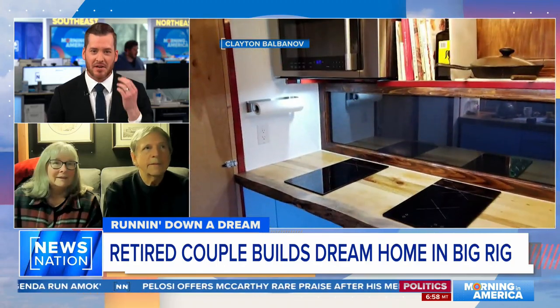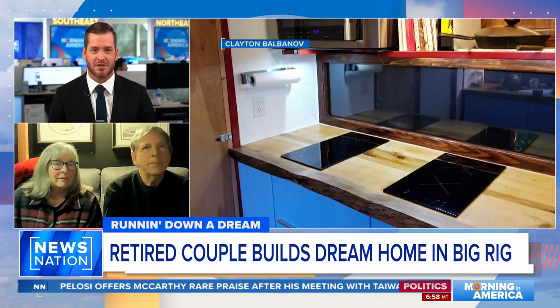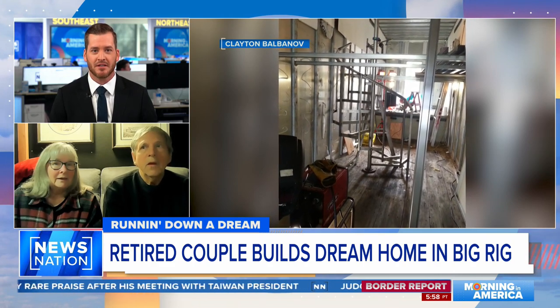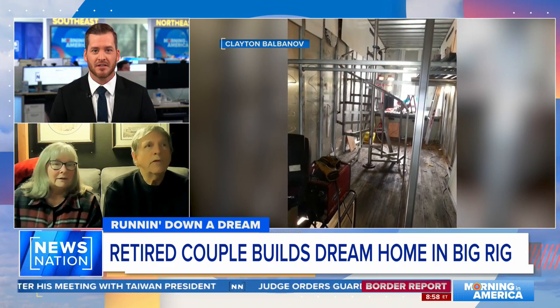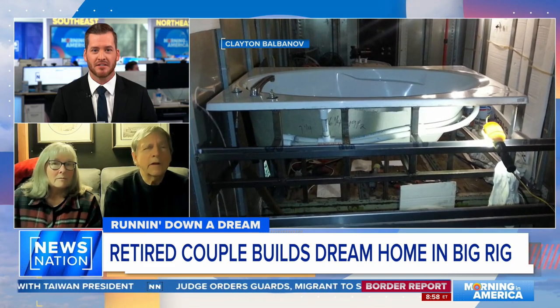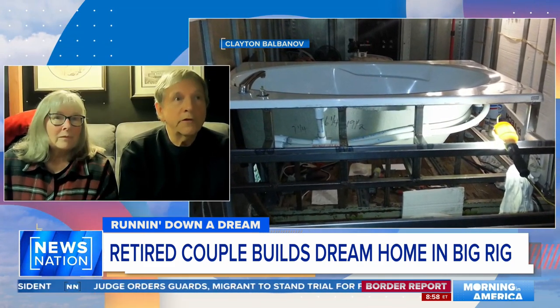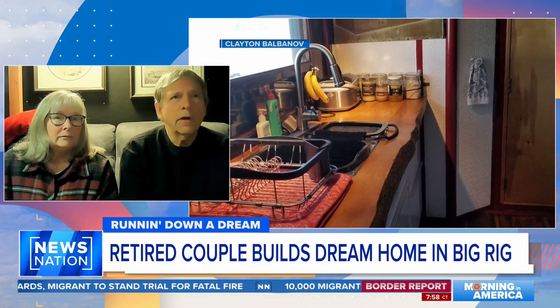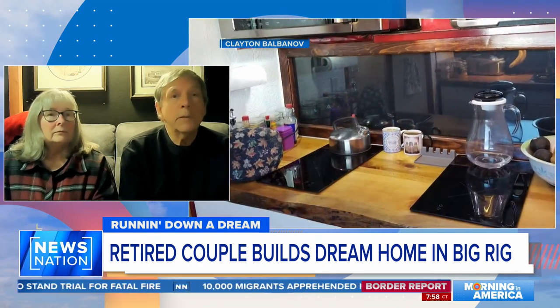Are you ever getting tired of being on the road, or is this still the dream that you thought it would be when you made this project happen? We just knew the nomad life. We were out for about six months just to see what works, what doesn't work, and I very much enjoyed it.